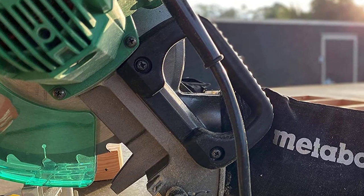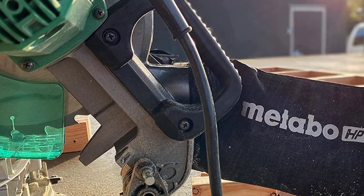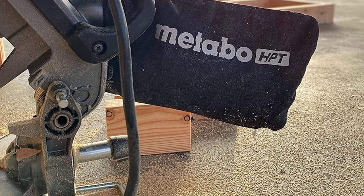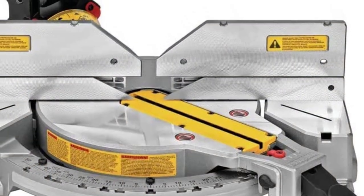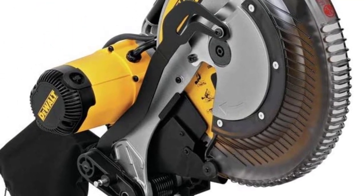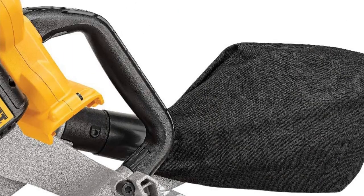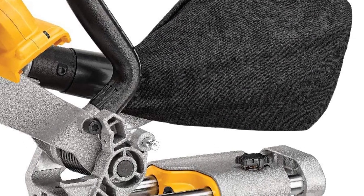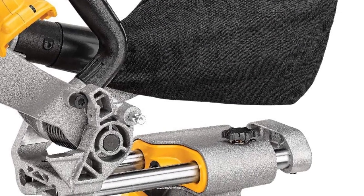Chop saws and miter saws also differ in terms of dust collection. Chop saws typically have better dust collection than miter saws because they are designed to make long, straight cuts — the longer the cut, the more time there is for the dust to be collected. Miter saws, on the other hand, are designed for precision cuts, meaning they make shorter cuts and the dust has less time to be collected.